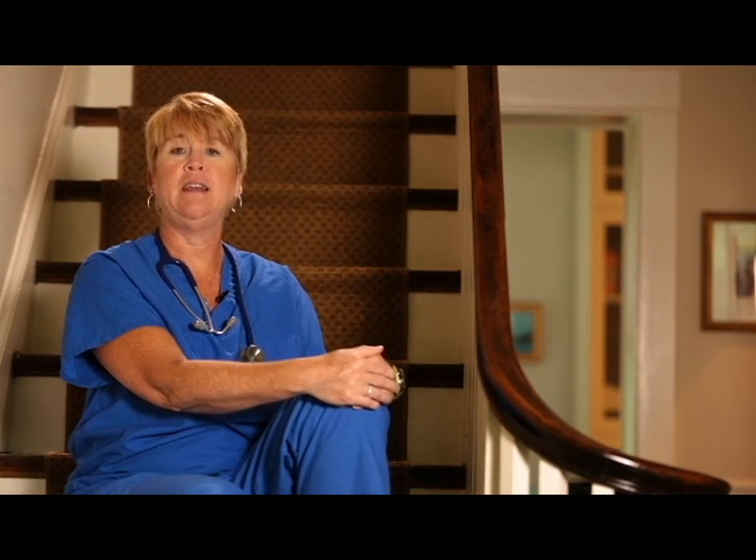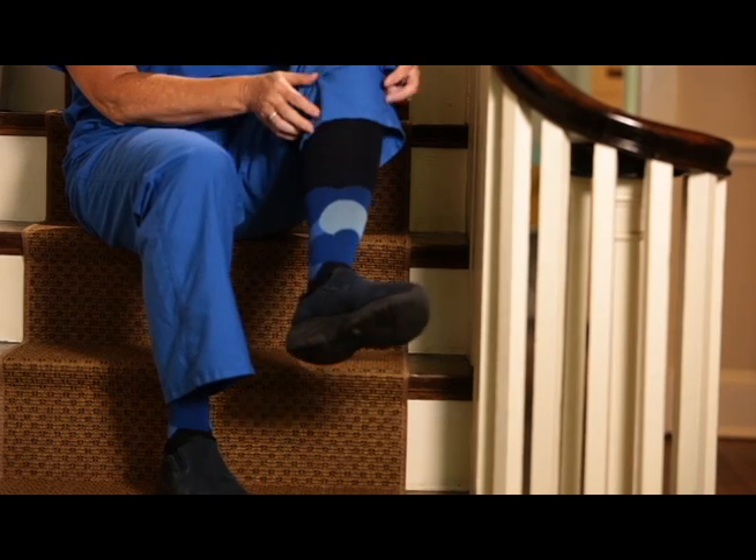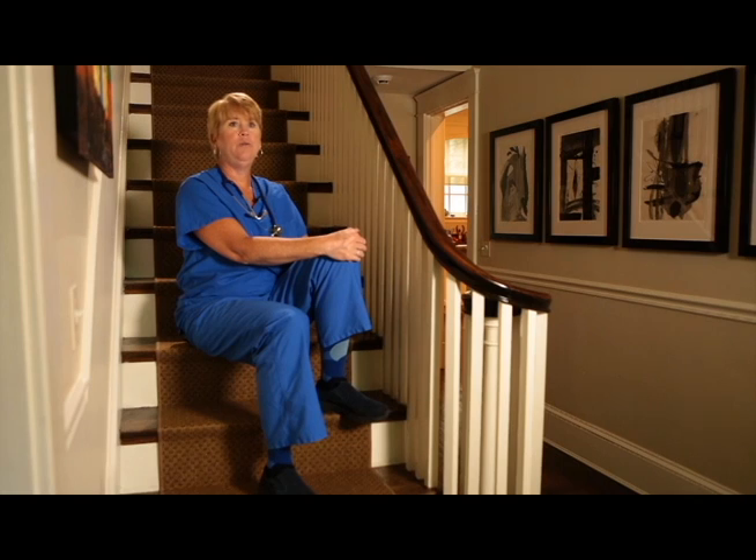My legs used to ache terribly — they hurt, they had cramps at night, and I just felt really exhausted after 12 to 14 hour days. My friend gave me a pair of Lily Trotters socks, and since then my legs feel wonderful. I do not hurt during those long days, and when I get home from work I feel like I've actually had a massage.